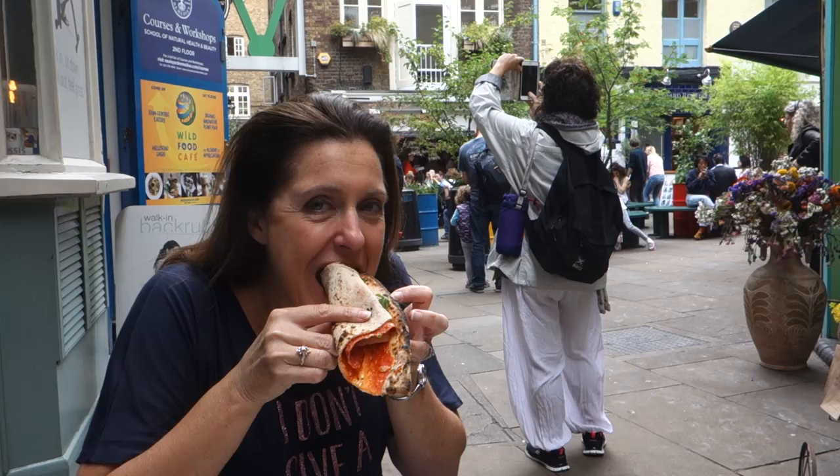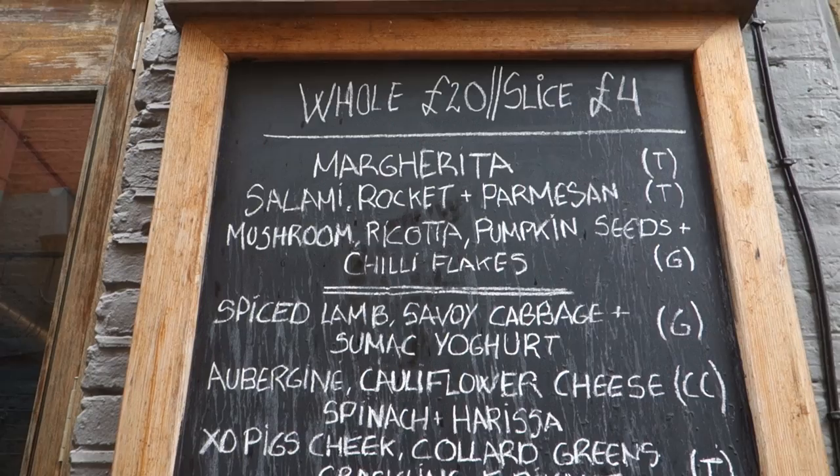Mr. Sunny and I had the opportunity recently to enjoy one of these pizzas, and not only did we find it one of the biggest in London, we also felt it was one of the best.